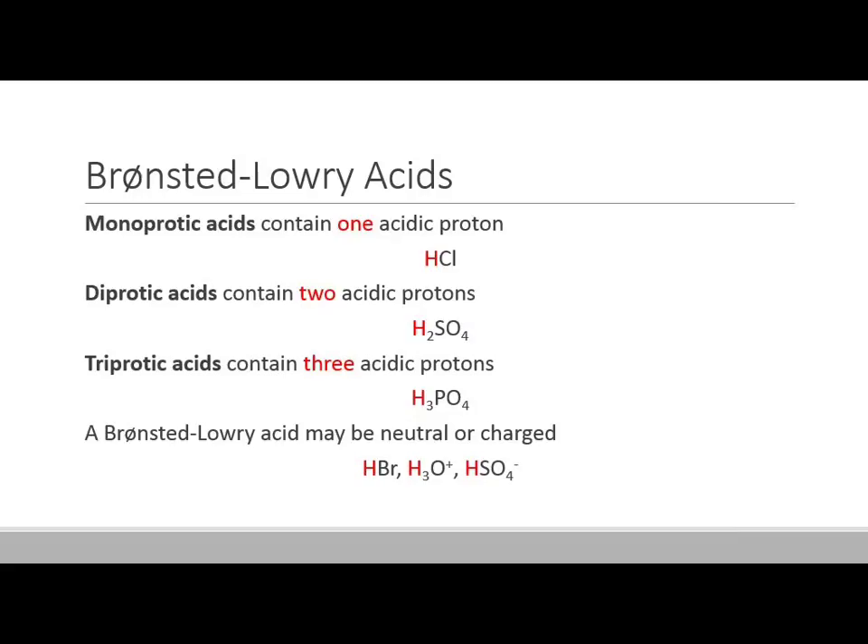There are different types of Bronsted-Lowry acids. A monoprotic acid — mono meaning one, protic meaning proton — will only contain one ionizable proton. Something like HCl has only one hydrogen ion, and once it's lost that one, it can't do anything else. Diprotic acids contain two ionizable protons, so H2SO4 can donate both. Triprotic acids contain three, like phosphoric acid — H3PO4 — which is in your cola drinks. Bronsted-Lowry acids may be neutral, positive, or negative — you have to follow the proton through the reaction.